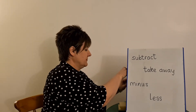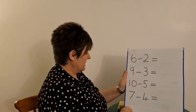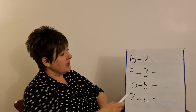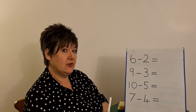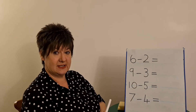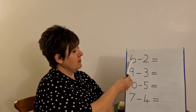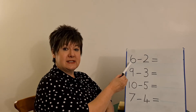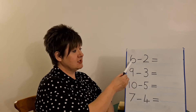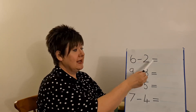If I turn the board round, I want you to help me read my subtraction challenges today — my number sentences — because we've got to make sure we know what the number sentence means. We have to recognise all the signs. So let's just read the first number sentence. Six take away — we could use subtract or minus, let's use take away — six take away two equals.